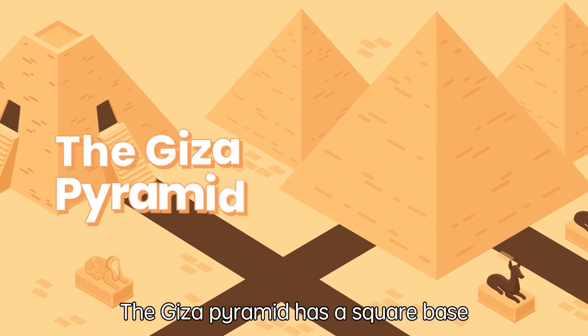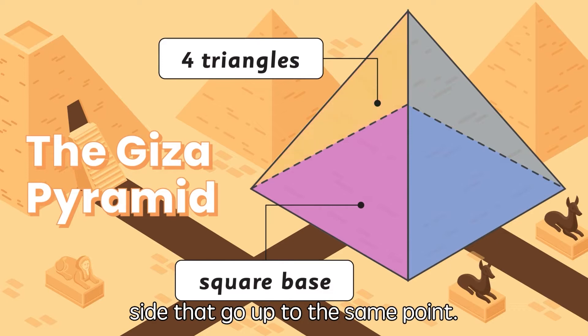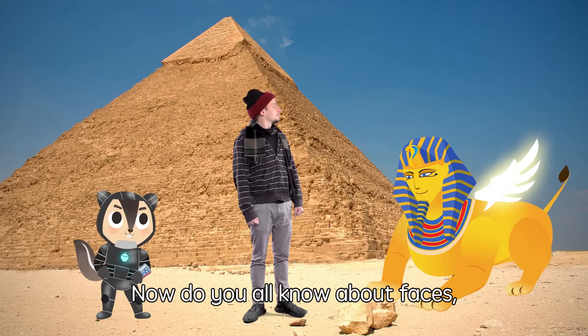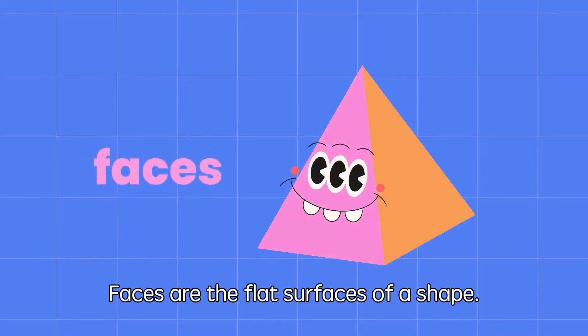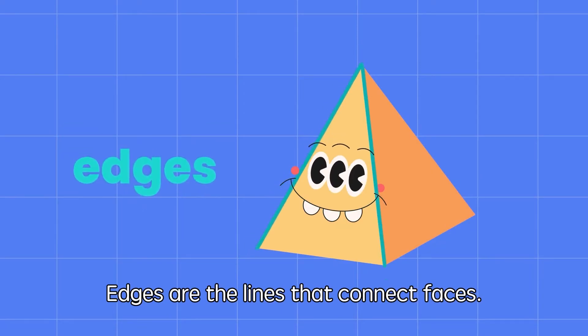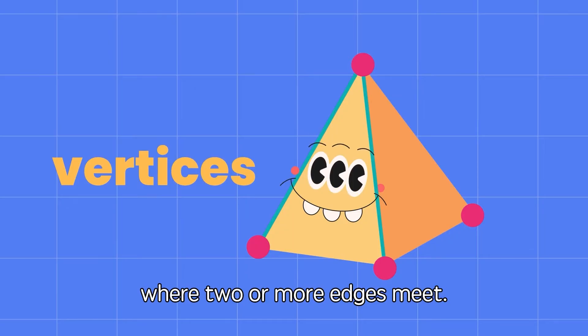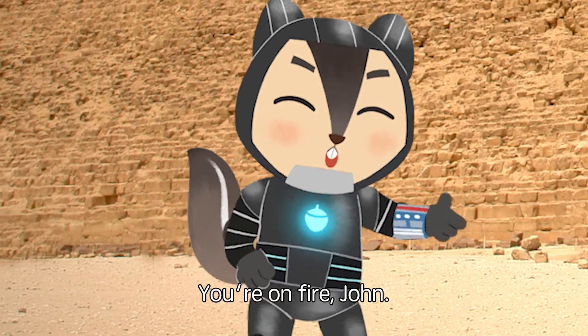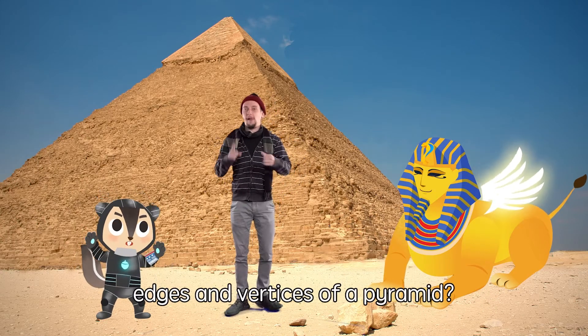The Giza pyramid has a square base at the bottom with four triangles on each side that go up to the same point. Do you all know about faces, edges and vertices? Faces are the flat surfaces of a shape. Edges are the lines that connect faces. And vertices are the points where two or more edges meet.